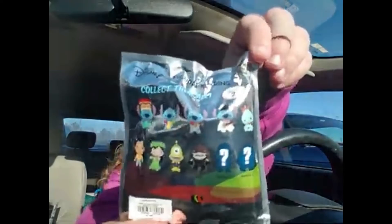I've never opened any of these before. I really like any of the Stitches — Scrump would be really cool, Hula Lilo looks really cute, but honestly I'd be happy with pretty much any of them. Let's see who we got!